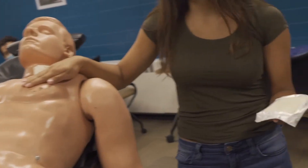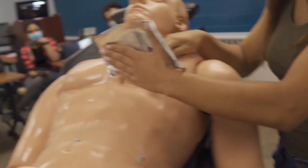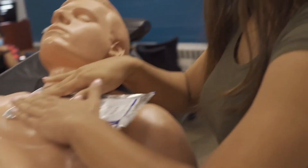So she's holding pressure, and then she's going to apply the Vaseline gauze.